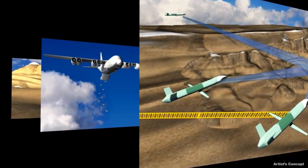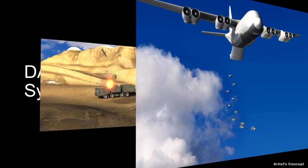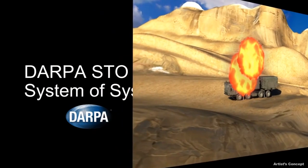Under the system-of-systems focus, STO has awarded contracts to develop concepts, architectures, and tools to facilitate rapid integration and testing of new capabilities for national defense.